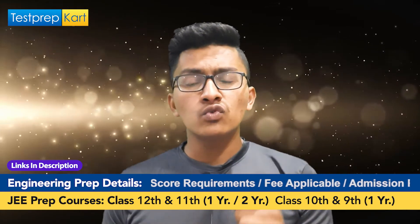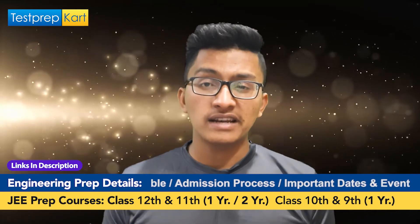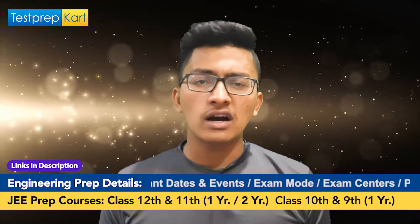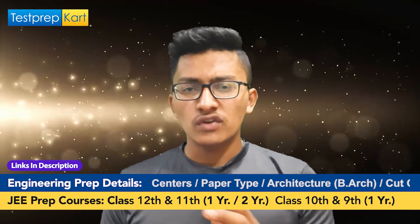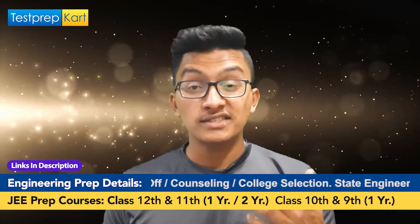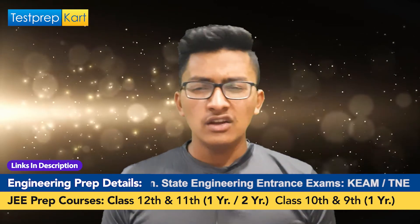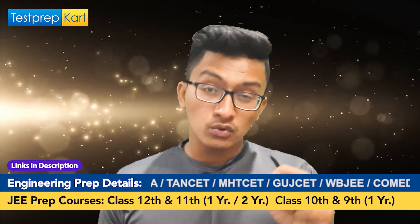Now let's discuss the application process — how you can apply for admission to NIT Manipur. There is no direct admission; an entrance examination is required. The first step is registering for JEE Main. You have to fill the JEE Main application form, which is generally released in September to October. In the application form, you need to provide personal information, contact details, and address.